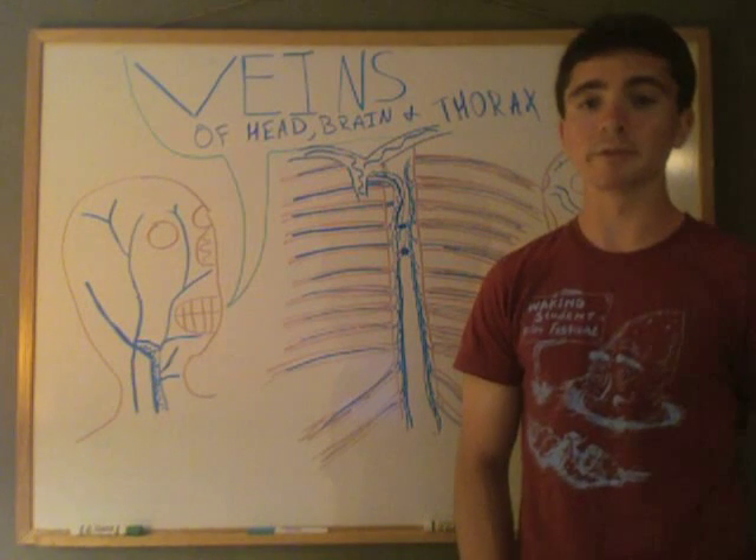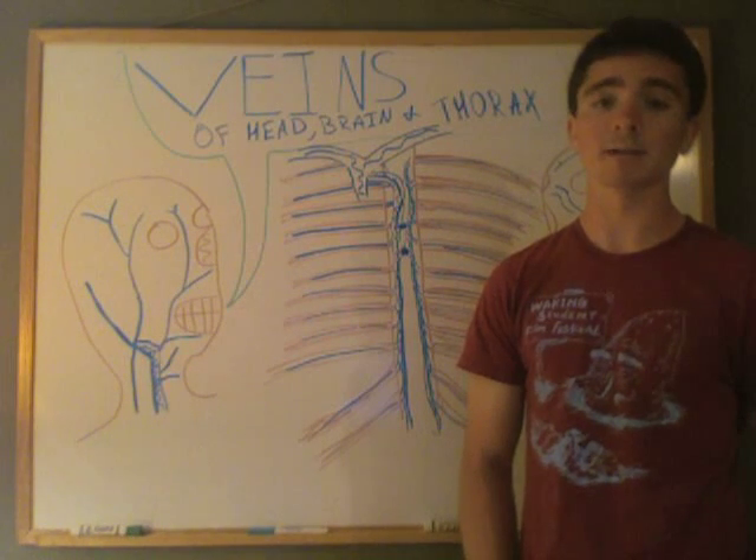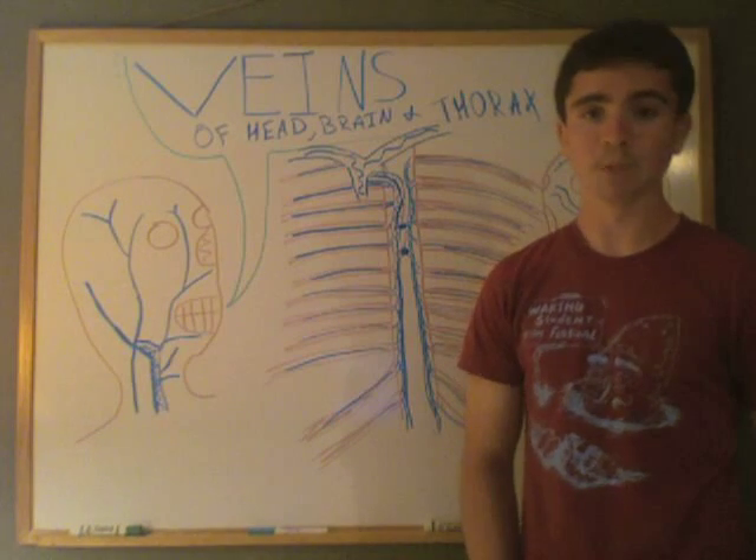Hey everybody, here's part two of veins of the upper extremities. Today we're going to talk about the head, the thorax, and we're going to mention a little bit on the sinuses of the brain. So let's get started with the head.